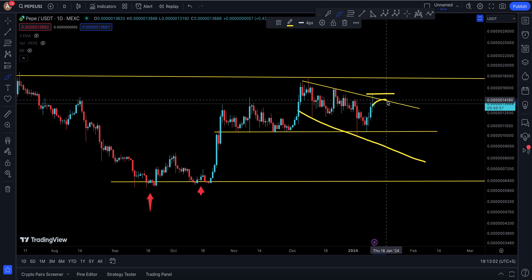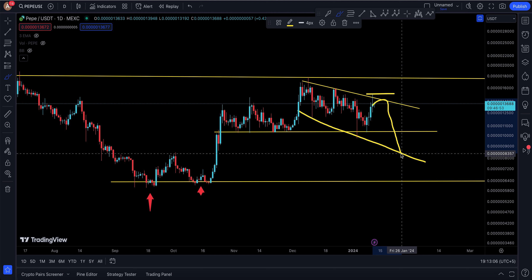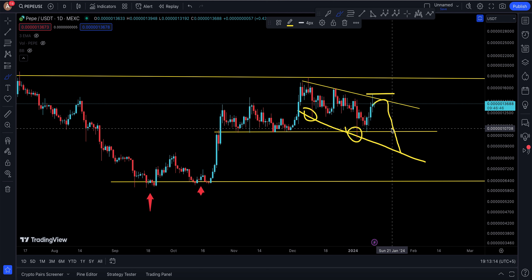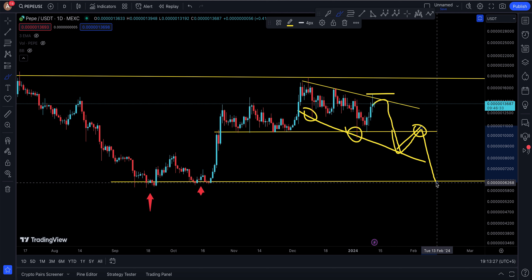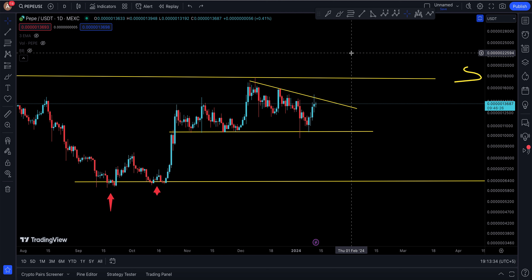If Pepe comes down, I'm expecting a move down to 8,357 first — touch that support right there — then make a wick down to 8,200, get people a little bit bearish, then pump back up to 10,610, get them bullish again, trap them on the retest, and then drop down to the main technical target of 6,800. That's pretty much it for this video on Pepe.